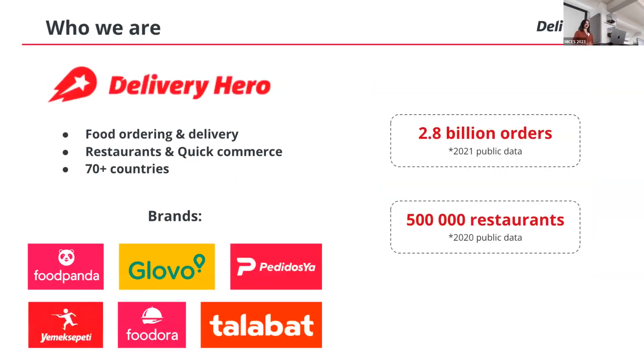What is Delivery Hero? We are a food ordering and delivery company. We offer delivery for both restaurants — food and quick commerce, so groceries and so on. We currently operate in more than 70 countries worldwide, but ironically we don't operate in Germany, even though our headquarters is in Germany. There are more than 500,000 restaurants available for delivery across all our platforms. Some of our brands you may have heard of include Foodpanda, Glovo, Yemeksepeti, and others.